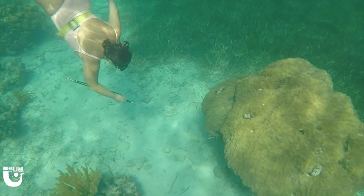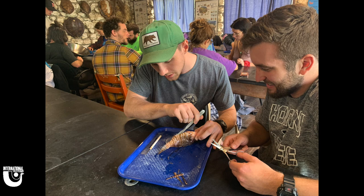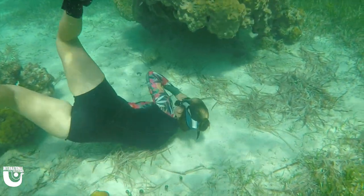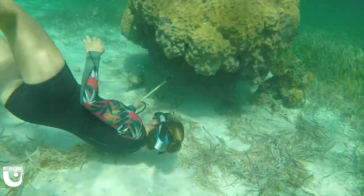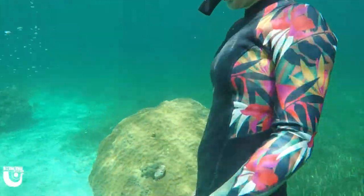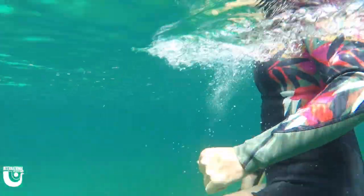Another cool program is by PADI — they've created the Invasive Tracker course, which helps you learn how to ID, track, and capture lionfish safely. Here at Forfar, we like to do our part too. If you've been here, you may know about our lionfish dissection — I think it's one of the best labs we have. We catch lionfish at locations we typically snorkel and occasionally at surprise snorkel sites. We always practice safety and make sure we handle the lionfish with care to protect ourselves and our students.